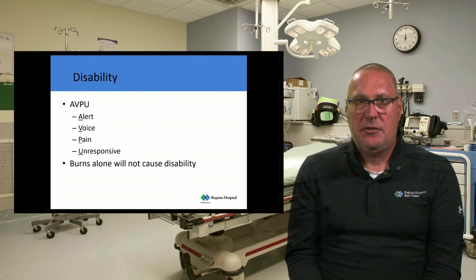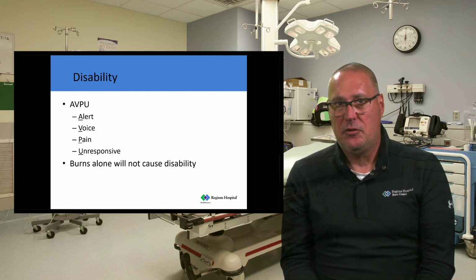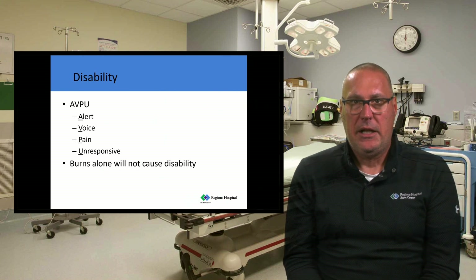Assessing disability in burn patients: burn patients should always be alert — they should be yelling 'it hurts, help me.' If they're not alert, you have to figure out what's causing that and fix it. That's why we're not focusing on the burn — we're focusing on other injuries that are going to kill this patient before the burn will. Burns alone will not cause a disability. Maybe the person was assaulted and then set on fire — the assault, like being hit over the head with a baseball bat, will cause the disability. Figure that piece out and move on.